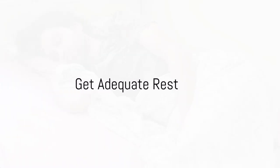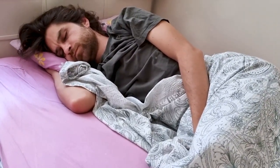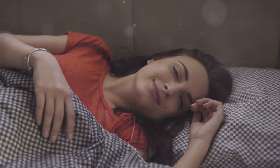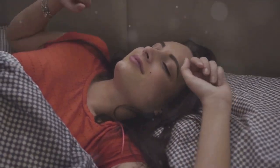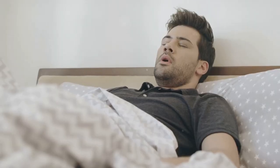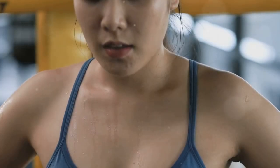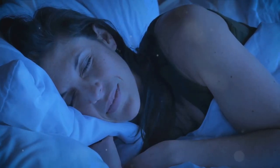Moving on to tip number three: getting plenty of rest. That peaceful time when you're snoozing is when your body does some of its most critical work. According to scientific research, this is the golden period when most muscle repair and growth happens. It's like a team of tiny builders working tirelessly while you're in dreamland, patching up those muscle tears and building stronger tissue. To give this team ample time to complete their task, aim for at least eight hours of sleep per night. Skimping on sleep is like firing half your construction crew — the work will take longer and won't be as effective. A well-rested body is a well-recovered body, so make sure you're getting those Zs.